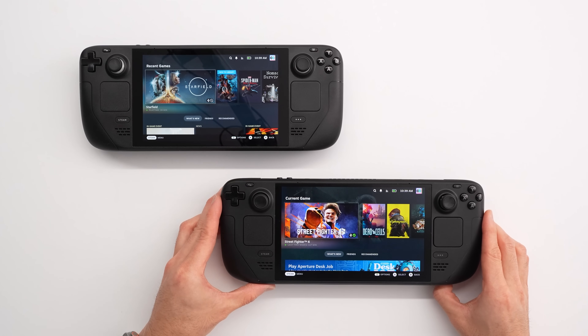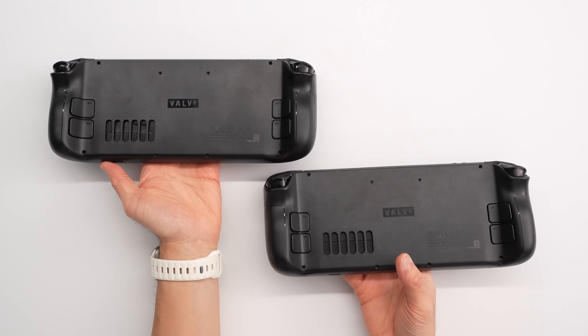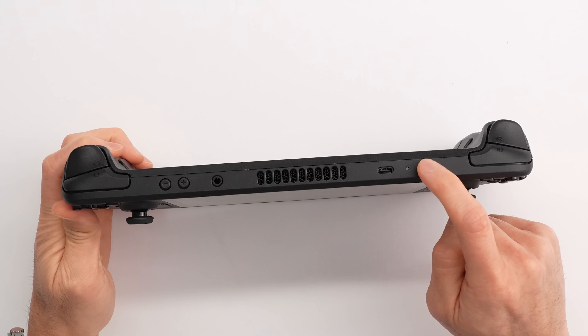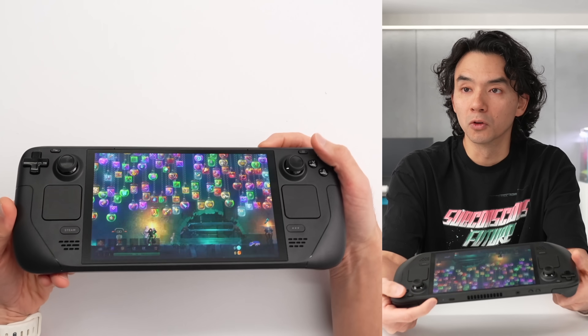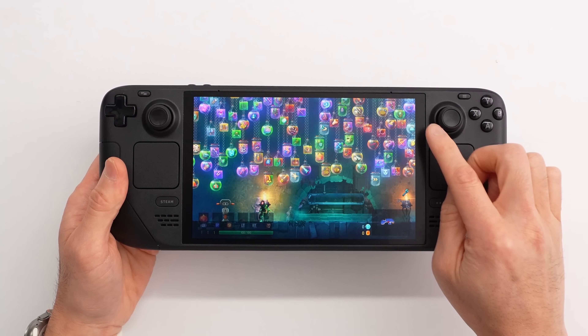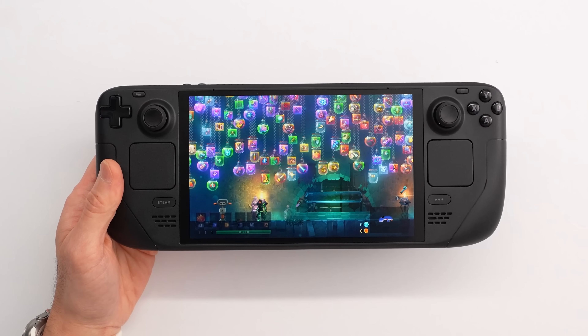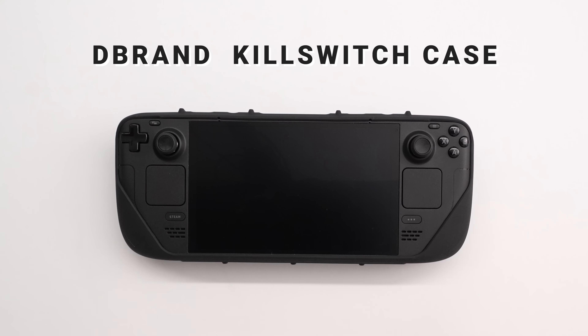Let's start with the exterior dimensions, because that's one of the very few things that hasn't really changed per se. The biggest difference is the presence of this new orange power button, which just signifies the new version. Even the screen cutout is the same for the larger panel, but because of the thinner bezels, the old accessories all work — the kill switch from dbrand still fits perfectly, and same with their screen protectors.